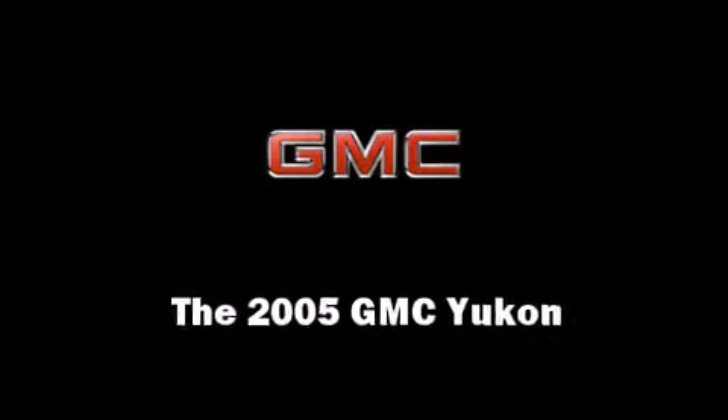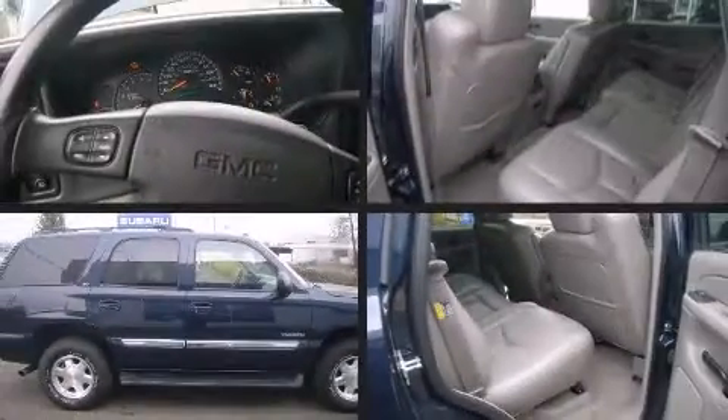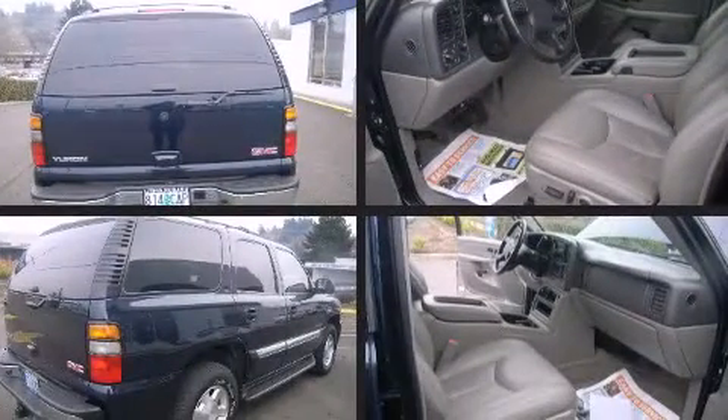You can expect a lot from the 2005 GMC Yukon. It features an automatic transmission, four-wheel drive, and a powerful eight-cylinder engine.